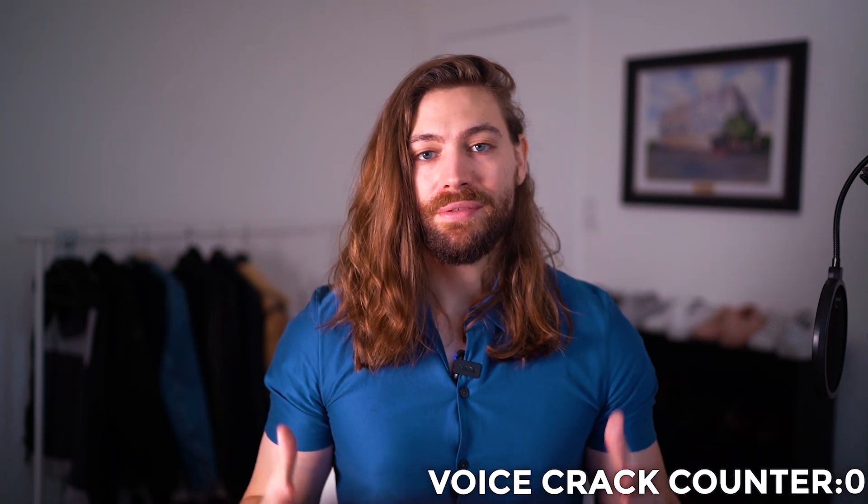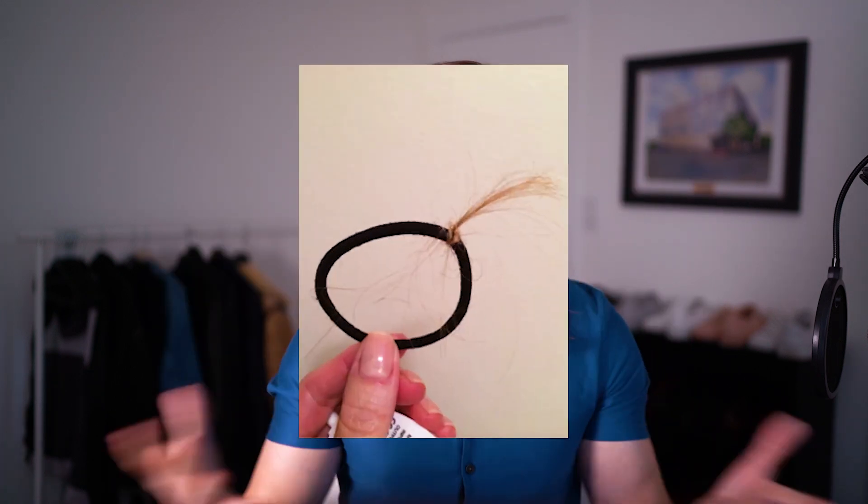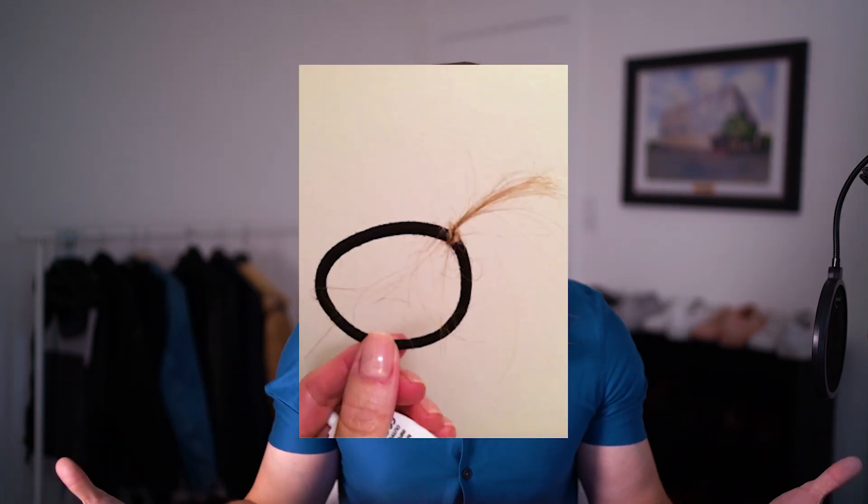You know it happens to every single one of us, right? When we shampoo and condition, or we brush our hair, or we take a hair tie out, and we notice strands of hair all over the place. The next question that usually follows is: am I balding?